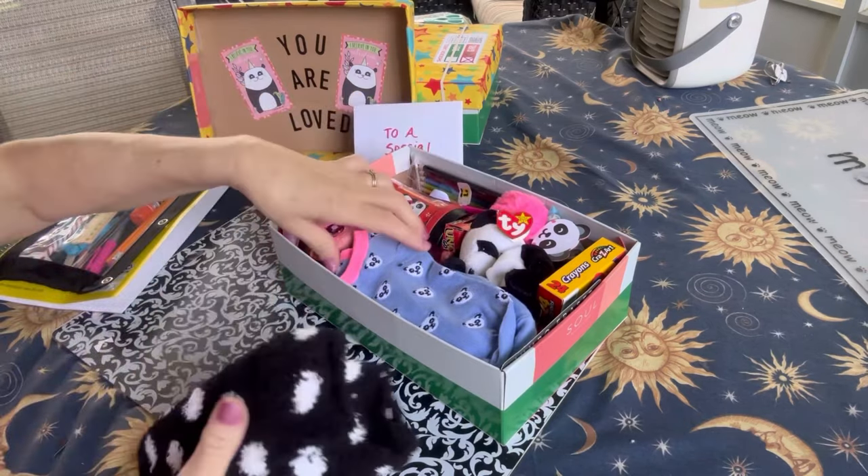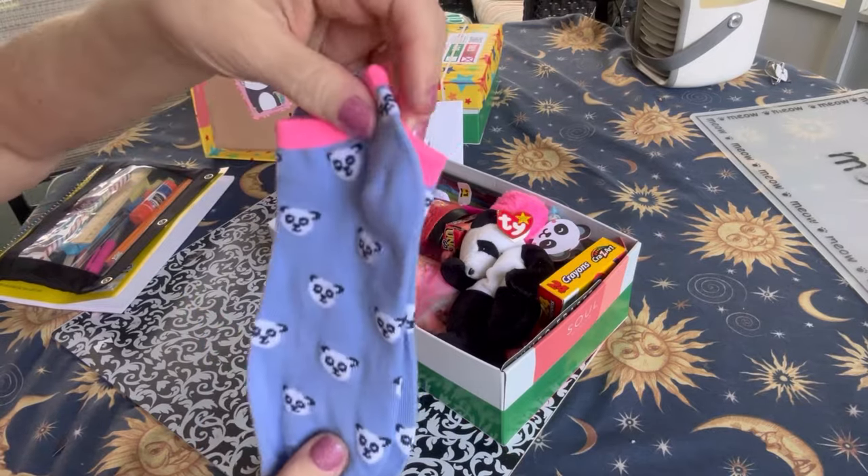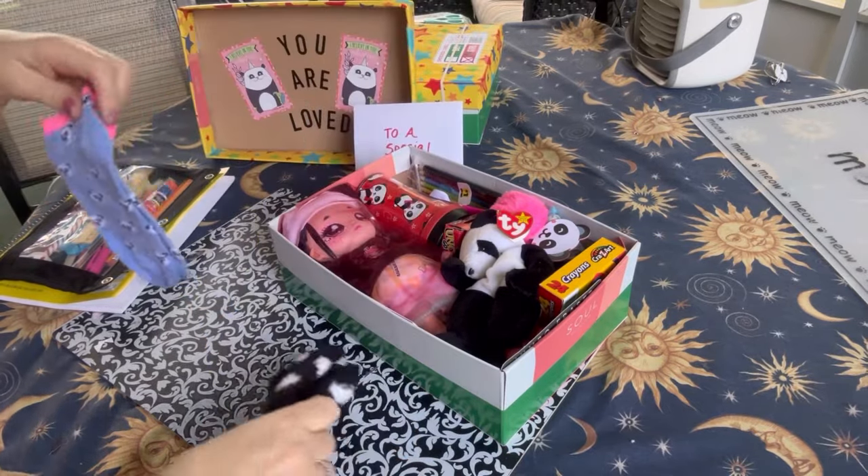She has a couple pairs of socks. These are fuzzy socks, black with white polka dots, and these have panda bears on them.